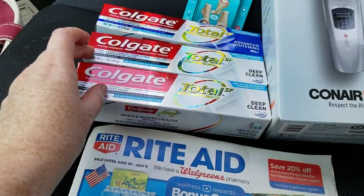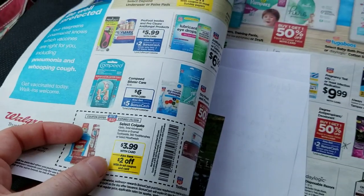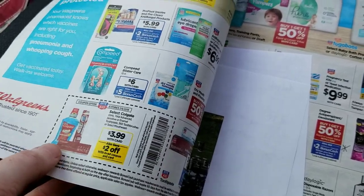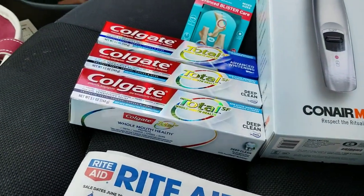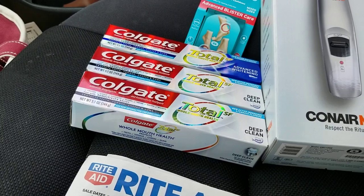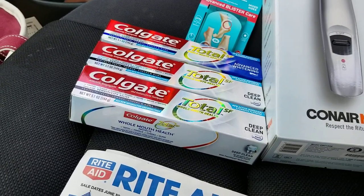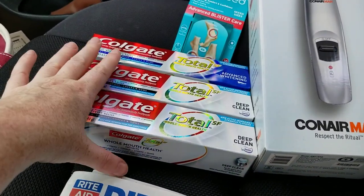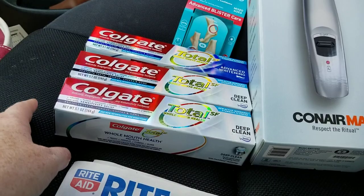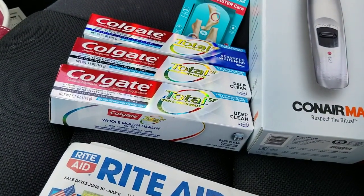I got the Colgate toothpaste next. I thought I was hitting the jackpot because I saw some Optic White 3.5-ounce ones included in the sale this week for $3.99, with a two-dollar in-ad coupon, dollar freshness peelies, plus a five-dollar-off-three Colgate coupon — that would have given me some overage. But the paper coupon said 'no matching item' and the digital coupon didn't come off either. I tried it on a fourth one and it still didn't work, so I didn't get any overage from those.